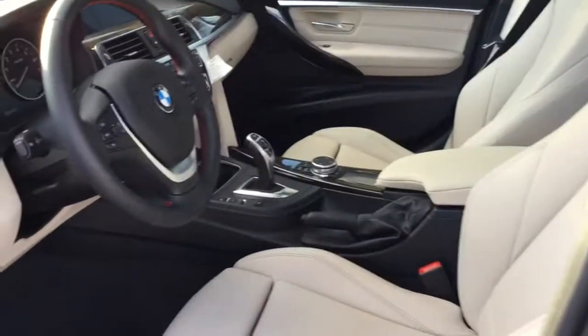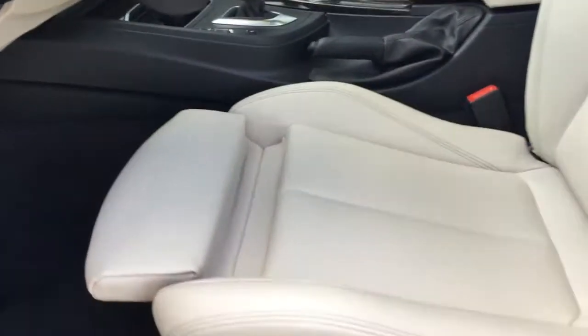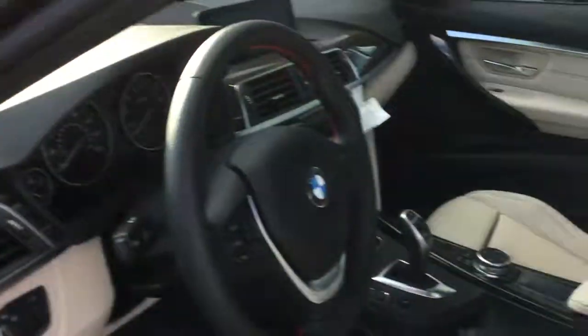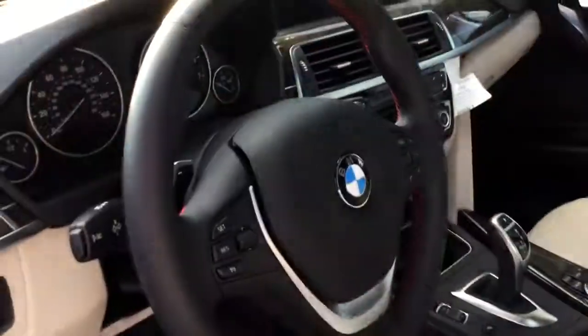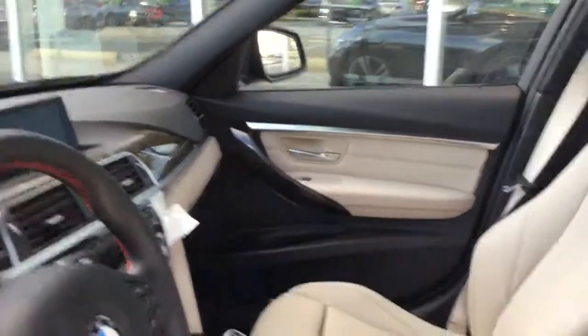The interior is in great condition. You have thigh support right here on the seats, which is super comfortable. You've got lumbar support, and the car also saves your favorite seat setting. You've got paddle shifters on the steering wheel, you can throw this into sport mode or eco pro, dual zone climate control, and it's got a moon roof. It's definitely a beautiful car.